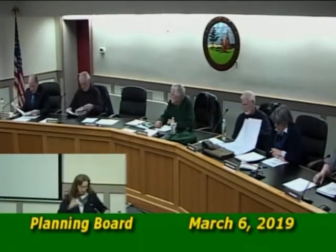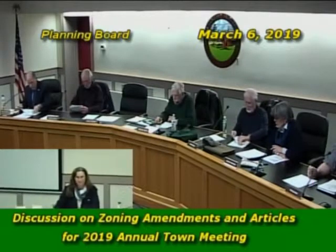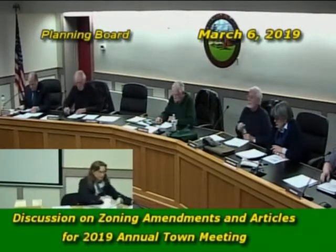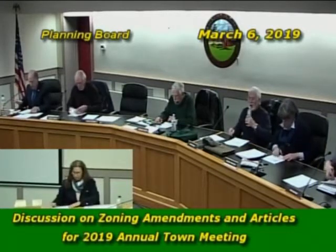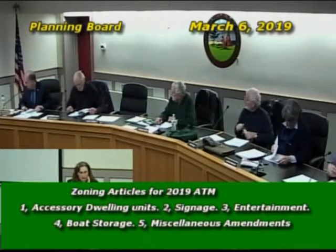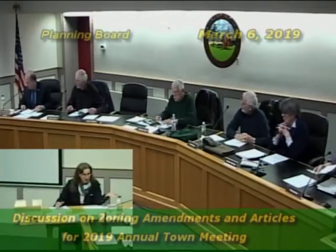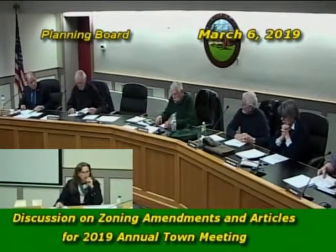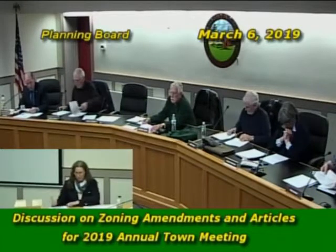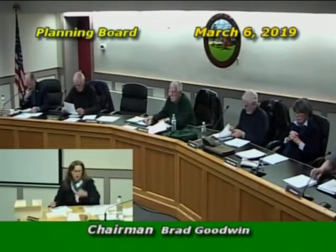Moving to yesterday's highlights from the selectmen's meeting, the chair thanked board members for attending. For the first time in memory, warrant articles now include a short explanatory synopsis — this is new. Board members have been assigned specific articles to write brief summaries for, using Kathy's drafts as a starting point, with edits due back within a week.